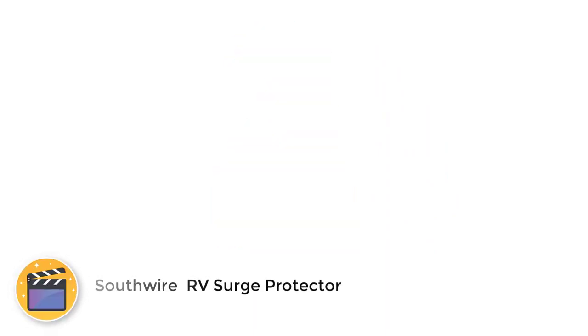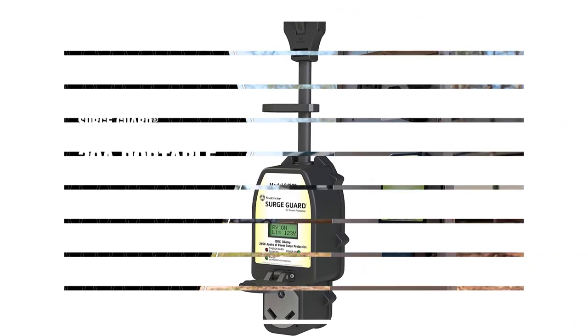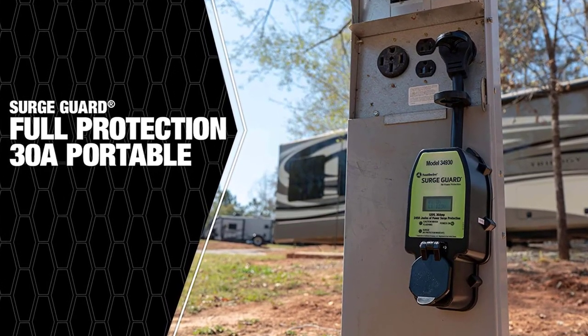Number 3: Southwire RV Surge Protector. For those looking for a premium 30-amp surge protector for their RV, the Southwire 34930 is one of the best options to pick. It holds third place on this list since it's quite easy to operate and comes with a small LCD panel display to showcase information.